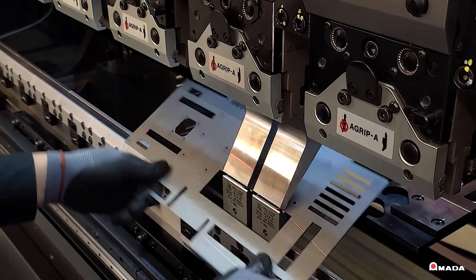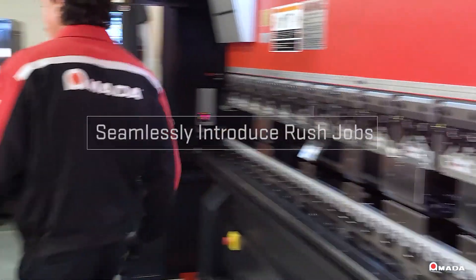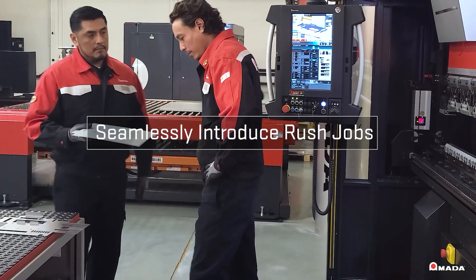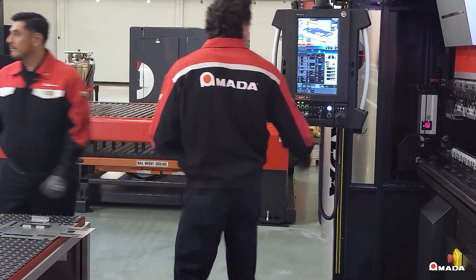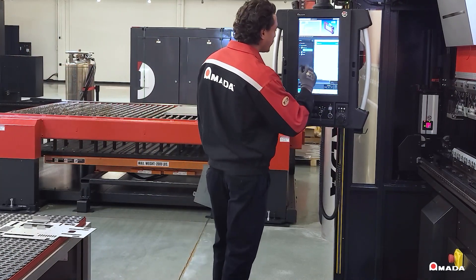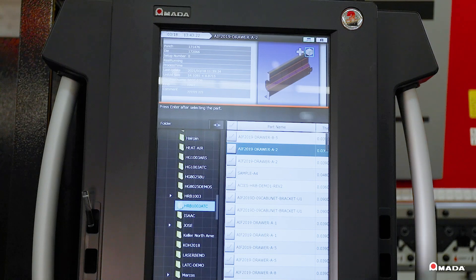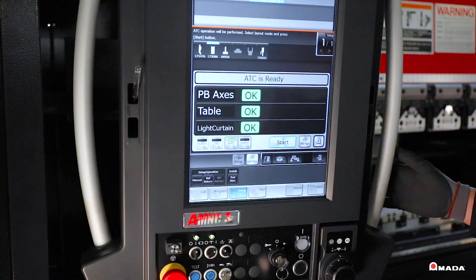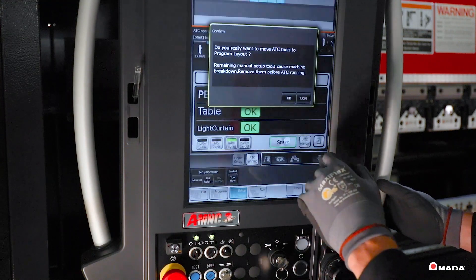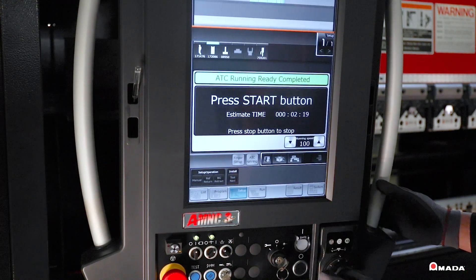Utilizing the HRB ATC Series allows shops to perform a wide range of bending applications and seamlessly switch from one job to the next. The ATC repositions common tools that are used between different programs, allowing operators to rapidly set up the next job and continue the bend operation, eliminating costly delays associated with conventional tool changes.